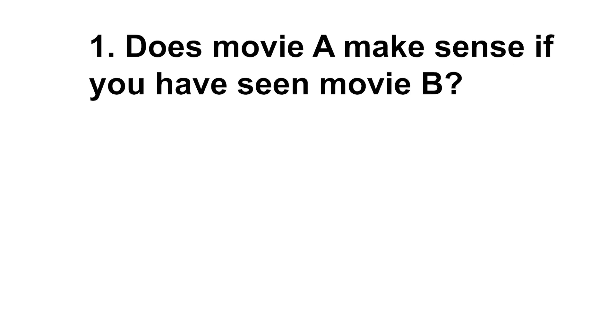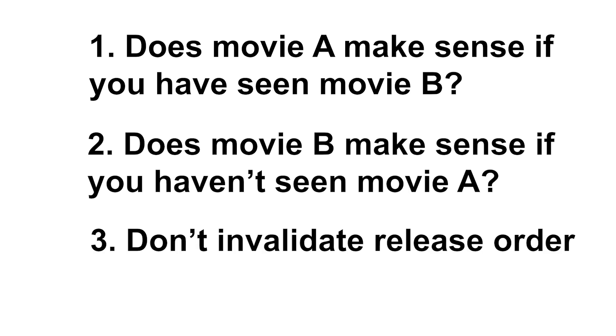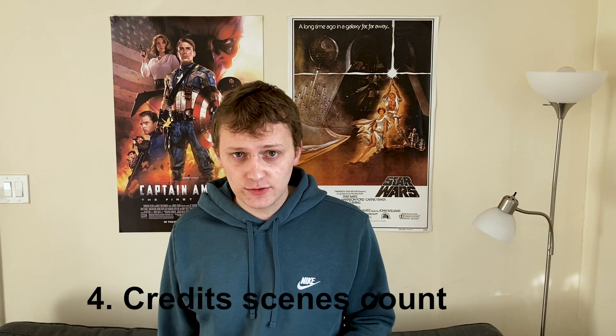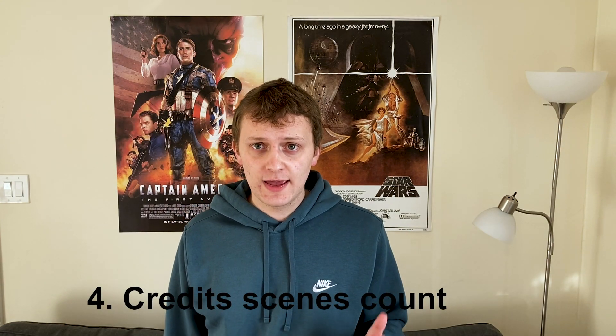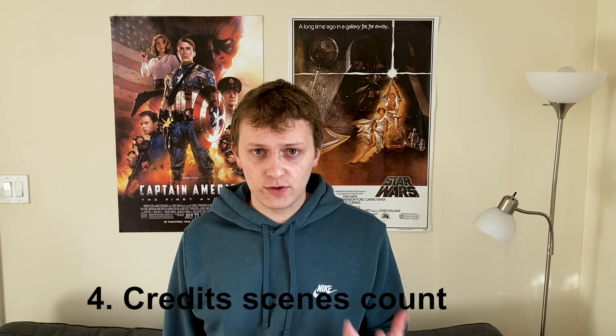To decide whether movie A should be watched before movie B, we're going to use these rules: Would movie A make sense to someone who's already seen movie B? Would movie B make sense if you didn't see movie A first? We can't ever say that release order isn't allowed. Post-credits scenes count — the post-credits scene is part of the movie, and if something in it violates one of our rules, the rule is violated for the entire movie.